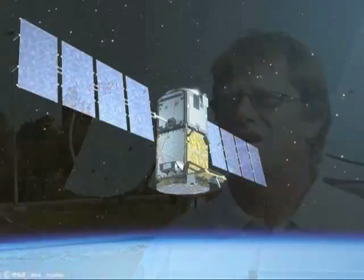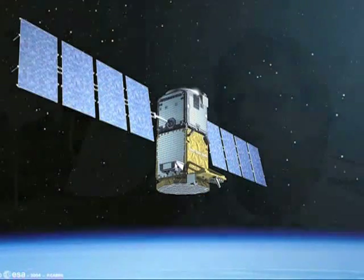As we speak, hundreds of satellites orbit the Earth using the same solar technology that we are using here. We at Zenith Solar are using this space technology of solar cells in our systems.